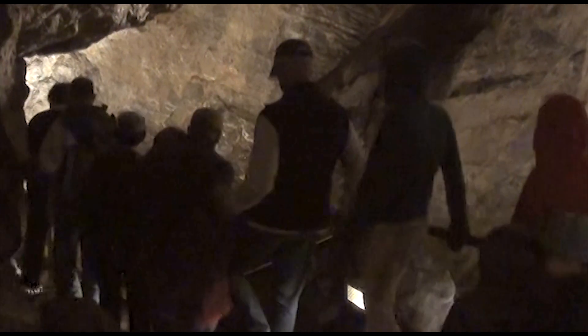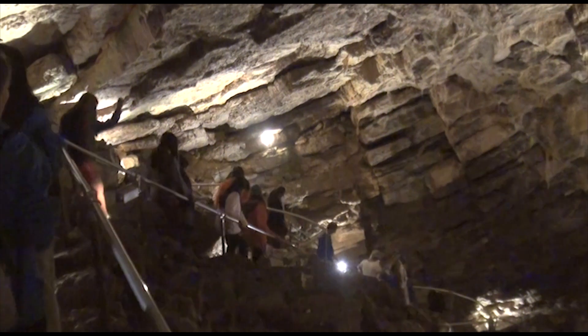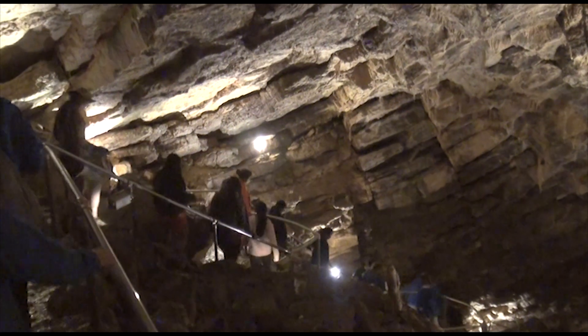You're going to go over a total of 888 stairs inside the cave, so we ask that you be in physical condition enough to be able to climb those stairs.